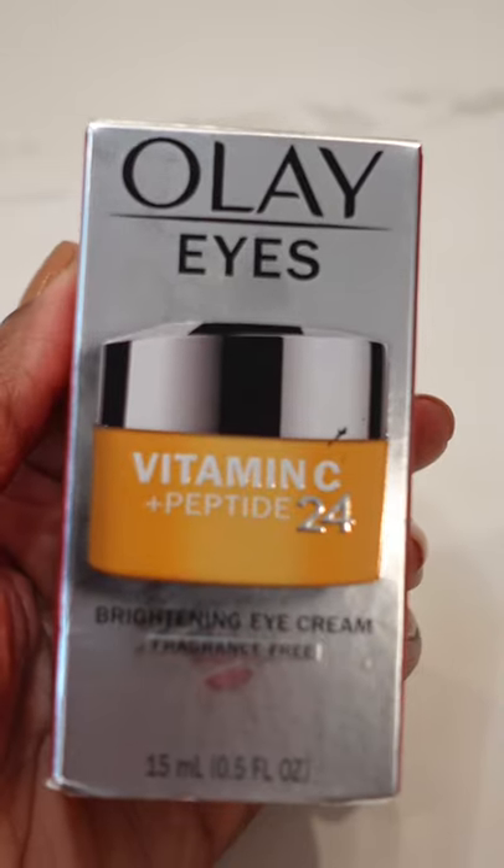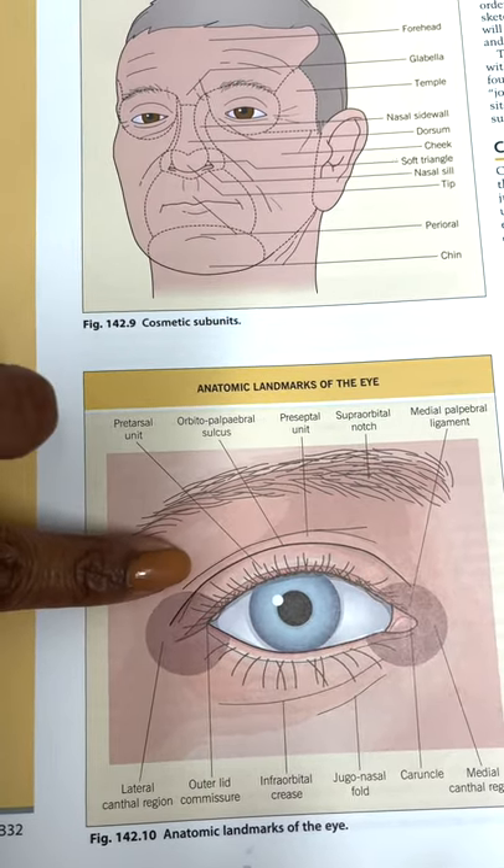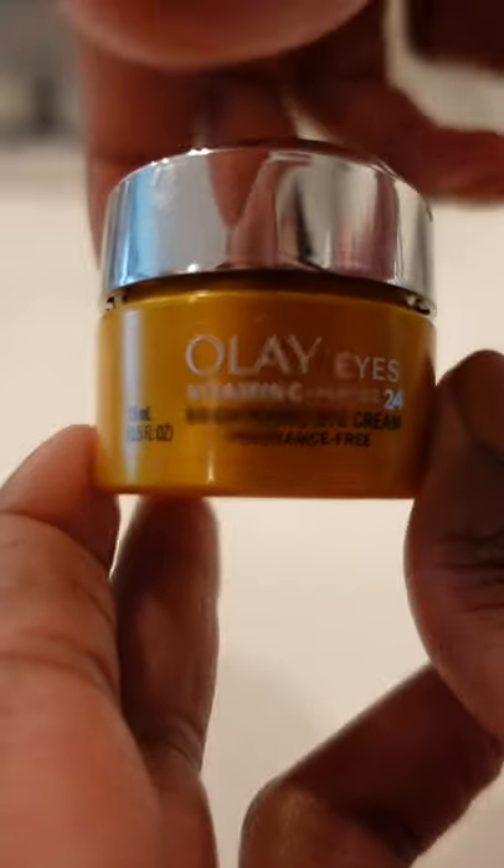Do you actually need a separate eye cream? Here's why I vote yes. The eyelid and the under-eye skin is thinner — it's much more delicate and sensitive than the rest of the skin on our face. It's also the first place to show signs of visible aging like fine lines or hyperpigmentation like dark circles.